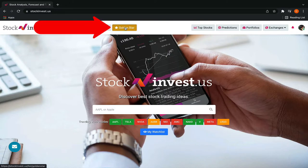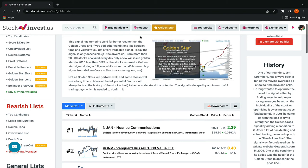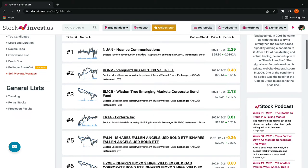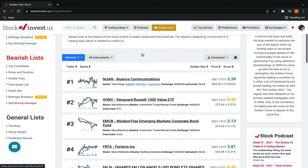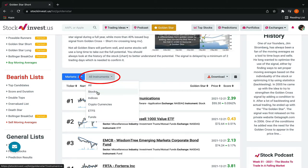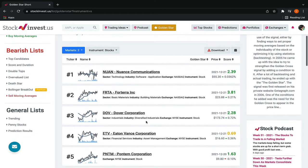To find the Golden Star signal, go to the main page of stockinvest.us and press the Golden Star icon. You'll be greeted by a list of stocks, indices, cryptocurrencies, ETFs, and funds identified as Golden Stars. You can sort which instruments you'd like right here. Right now we can see rankings of which stocks are Golden Star contenders.